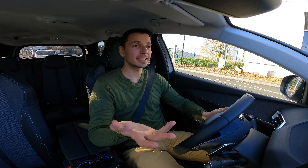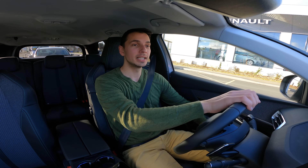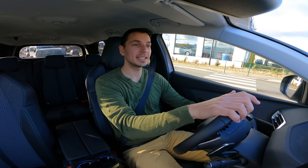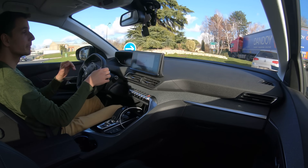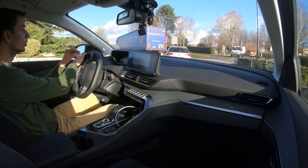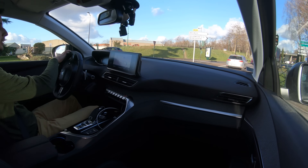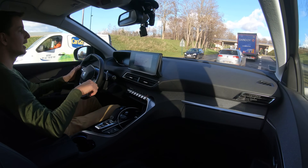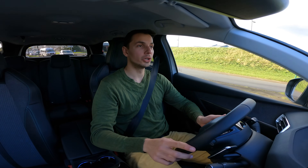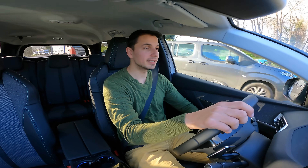The turning circle, while looking impressive on paper, is actually not that intimidating in practice. The car is really easy to manage and has a very good turning radius, which helps daily. There is a disconcerting ease in placing the car exactly where you want it.